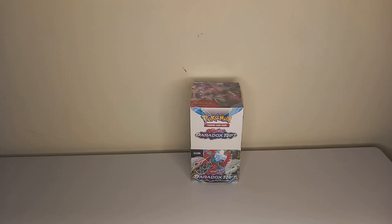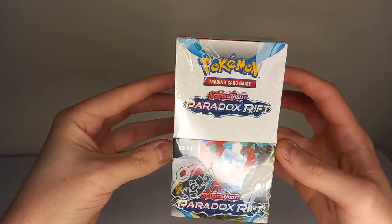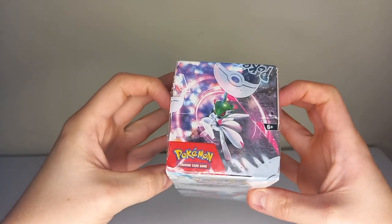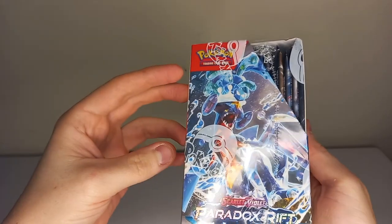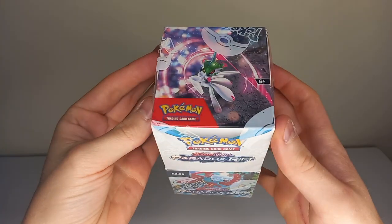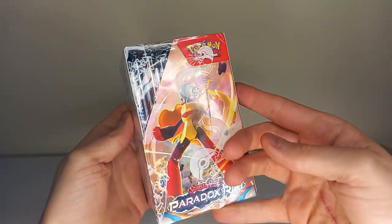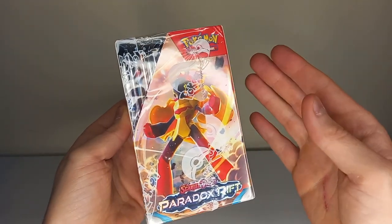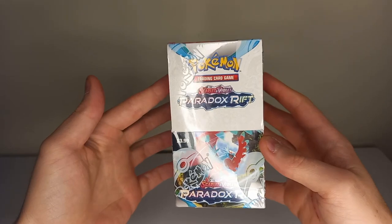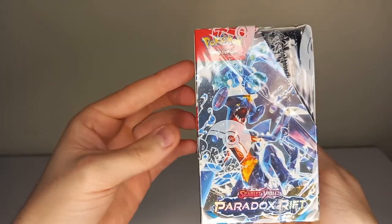Hello, Gibby Gibster here, and today we have a Scarlet and Violet Paradox Rift half booster box, or 18-pack booster box. Now these are a UK exclusive, I think — made for small corner shops and convenience stores to purchase. They make this product so convenience stores can sell Pokemon cards on their shelves without having to buy a full booster box, which is quite expensive.